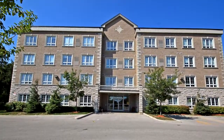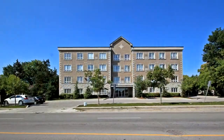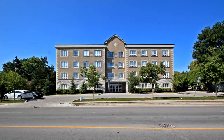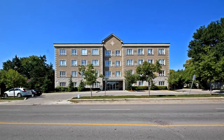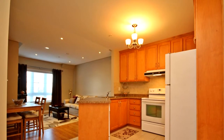Welcome to 112 Simcoe Road in Bradford. Suite 212 features a one-bedroom plus den. This sun-filled condo has an open-concept design with a modern kitchen, LED pod lights in the living room, and plenty of closet space.